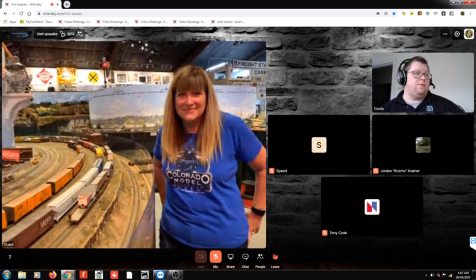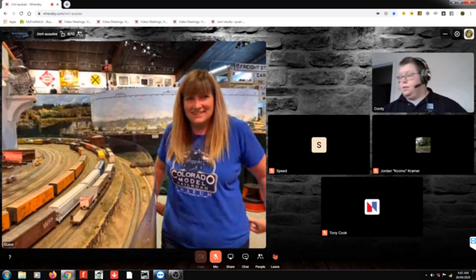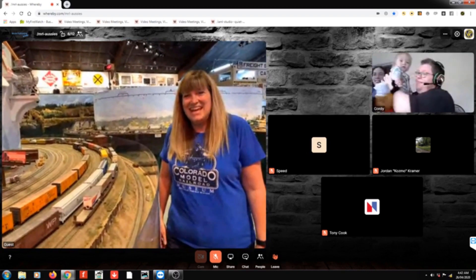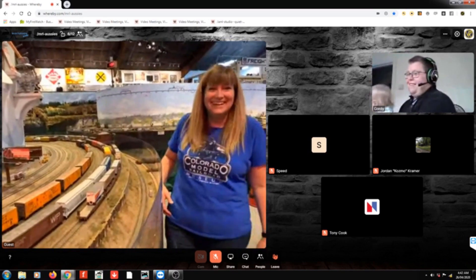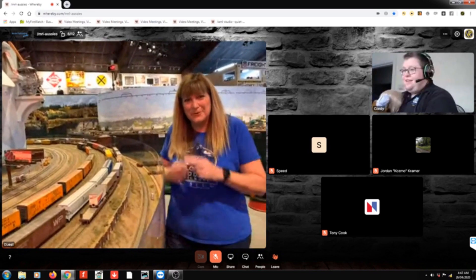James asks: how do you access the snowshed in case of a derailment? Amazingly, we don't think we've had a single derailment inside the snowshed. You can reach in through the little holes, but so far we haven't had to do anything in there.